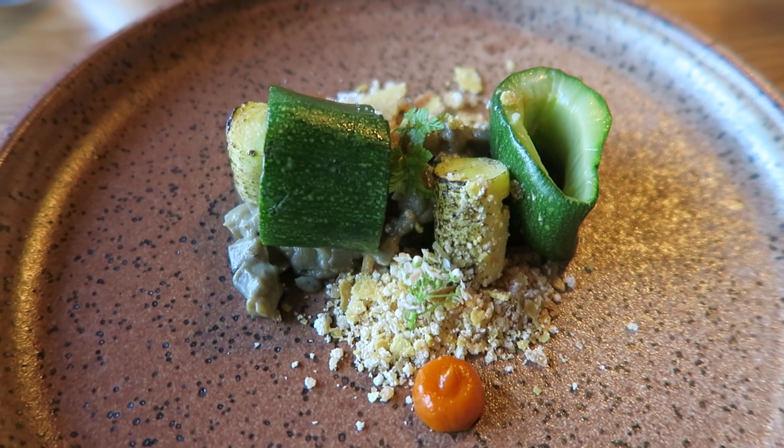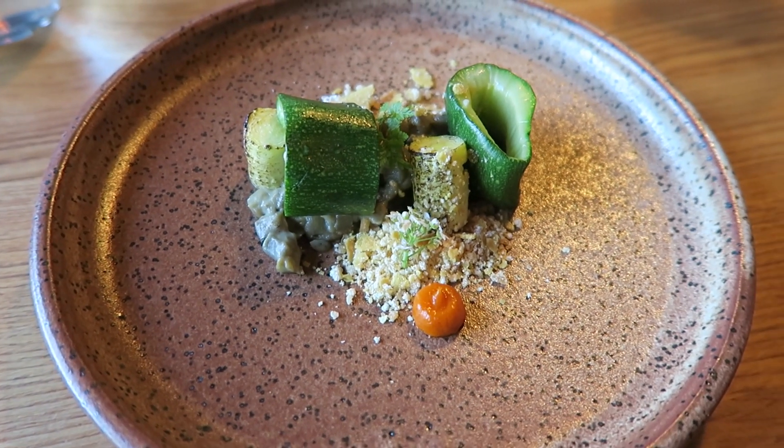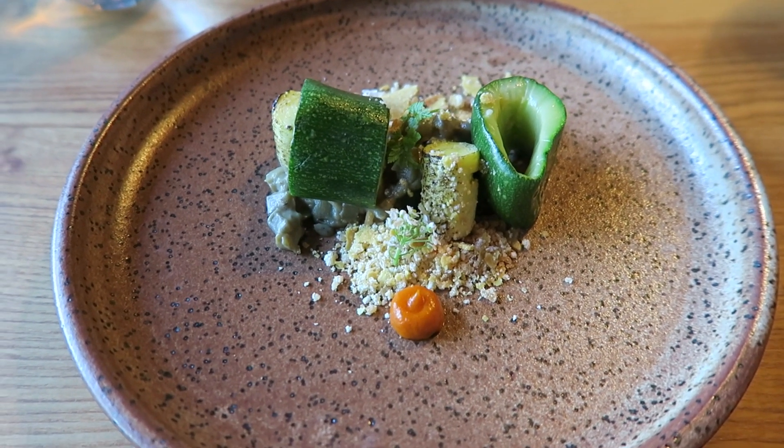It has a really nice kind of juiciness to it, with a crumble of alliums — that's onion and garlic — though they have been compressed with vinegar and dehydrated, and then served with a crumble of fermented sunflower seed puree.